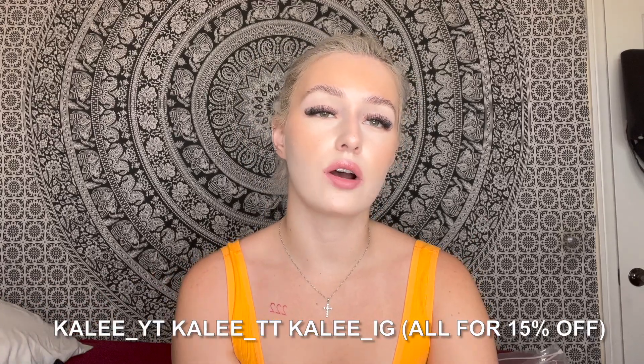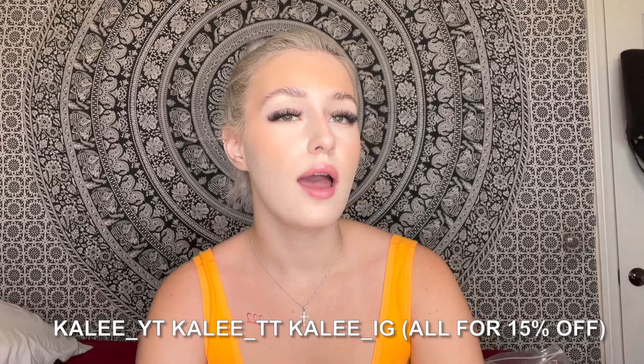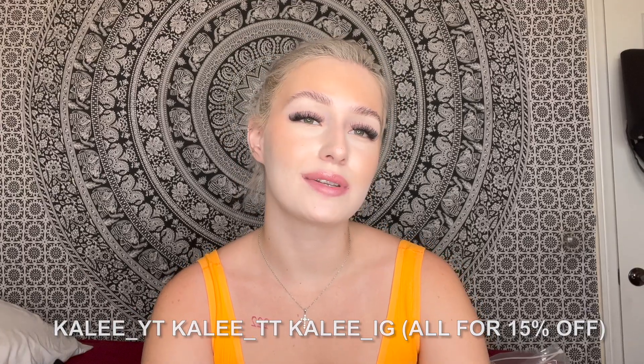Hey everyone, it's Kaylee and welcome back to another video. Thank you so much to Cider for collaborating with me in today's video. I'm so excited to bring you guys this. I have a range of varieties of clothing that I picked out. Everything will be linked down below along with my discount code, so if you do want to purchase anything, you can use my discount code to save money. I have some swimsuits, some dresses, some tops. Let's get started.